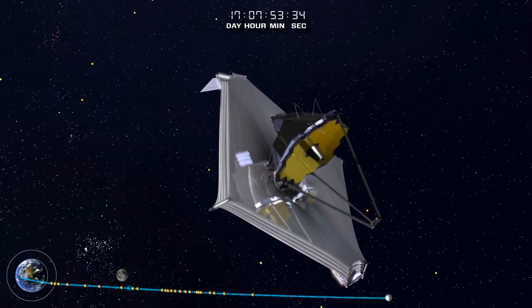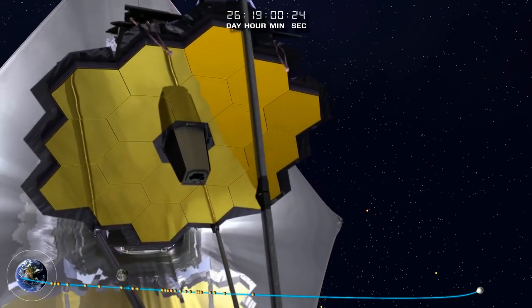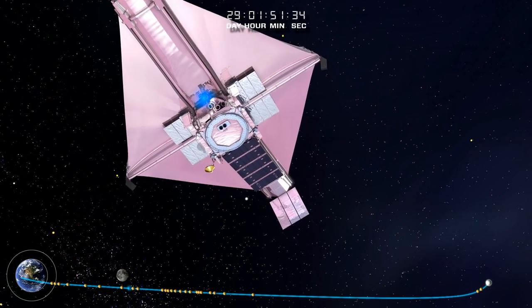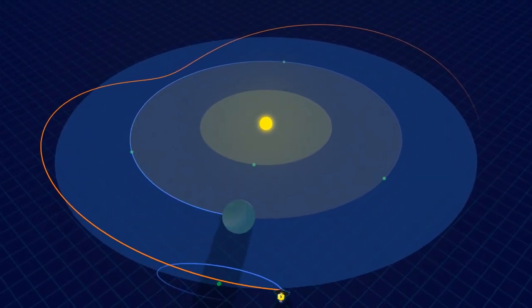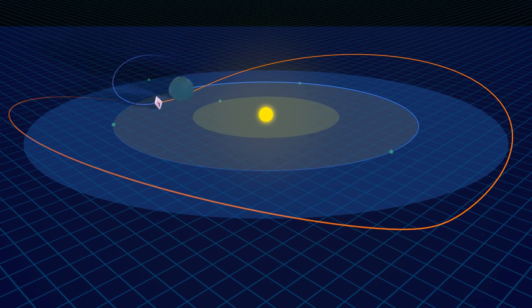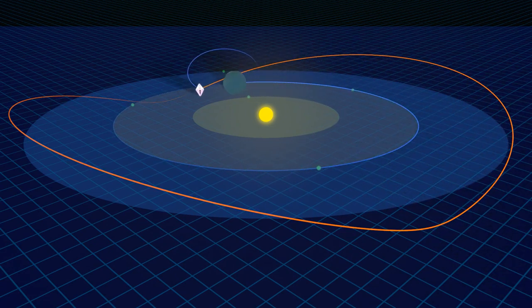As the Webb Telescope continues out to its operational orbit around the Sun-Earth L2, the observatory continues to cool down to its final cryogenic temperature state. A trajectory correction applied 29 days after launch puts the Webb Telescope into its halo orbit, a key part of the mission design. The Sun-Earth L2 point is where Webb's orbit around the Sun is synchronized with Earth's. At this point, one million miles from Earth, Webb is free from the thermal influences of the Earth and all eclipses. Additionally, the Sun, Earth and Moon — the brightest objects in the sky — are hidden by the deployed Sunshield, giving Webb a dark, cold and stable environment to carry out its mission of discovery.